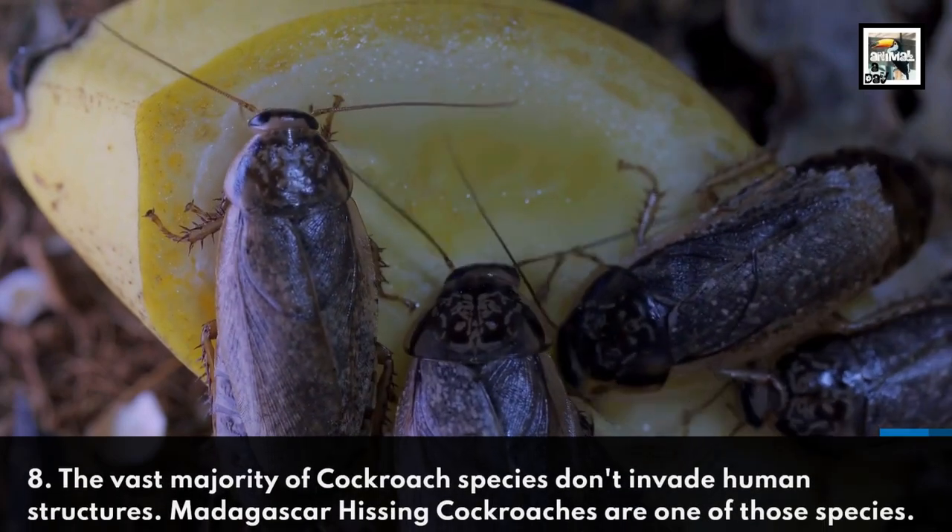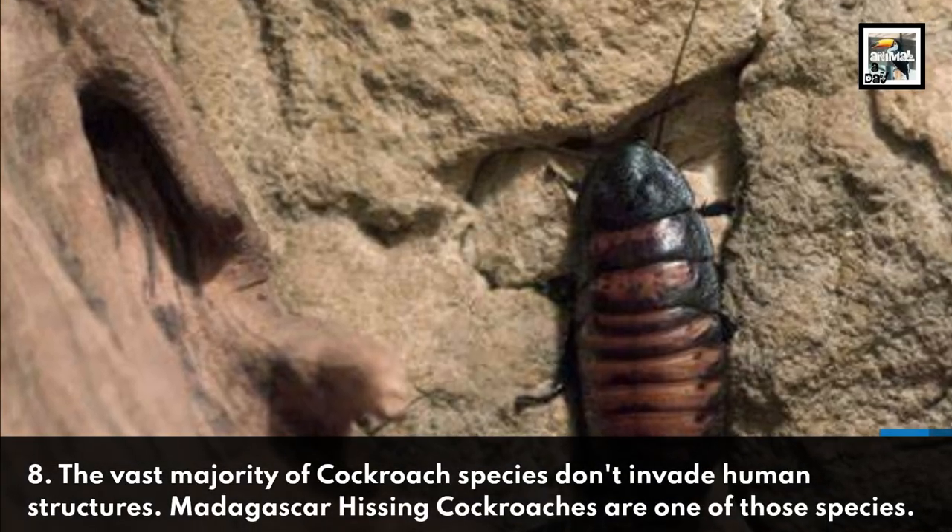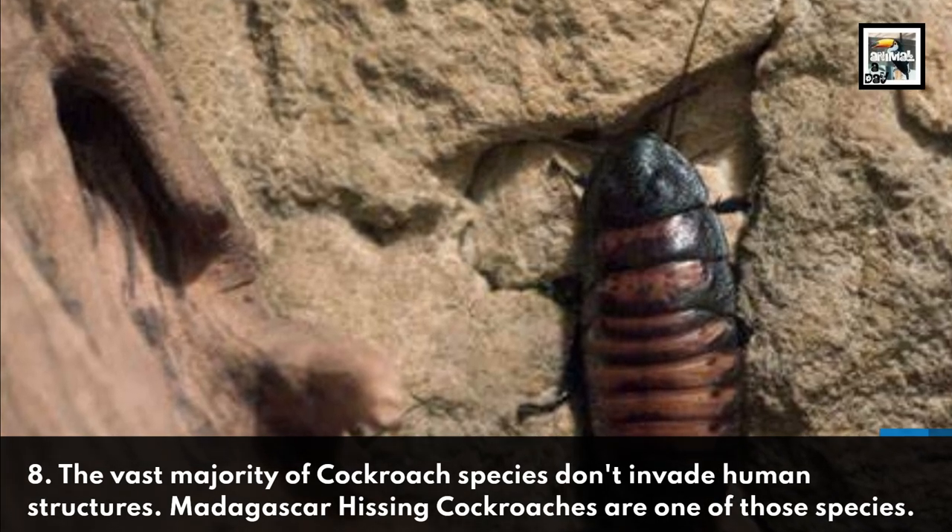Fact 8: The vast majority of cockroach species don't invade human structures. Madagascar hissing cockroaches are one of those species.